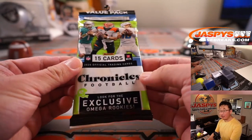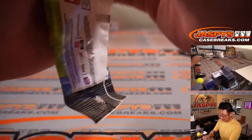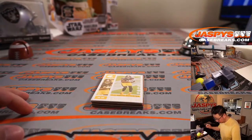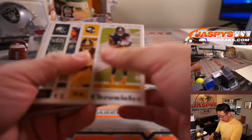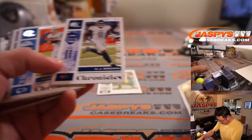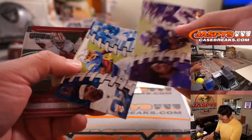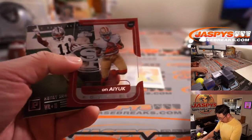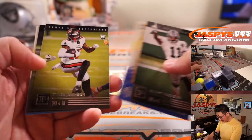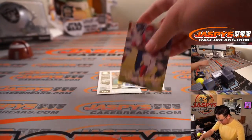And there is the Chronicles pack — with the exclusive Omega rookies as the exclusive in this set. Good luck everybody. There's a Justin Herbert rookie card, Justin Jefferson, Josh Kelly, Brandon Aiyuk, Ruggs, Clyde Edwards-Hilaire, Cam Akers, Johnson, Pittman Jr., and Kenneth Murray. We've got some guys here.